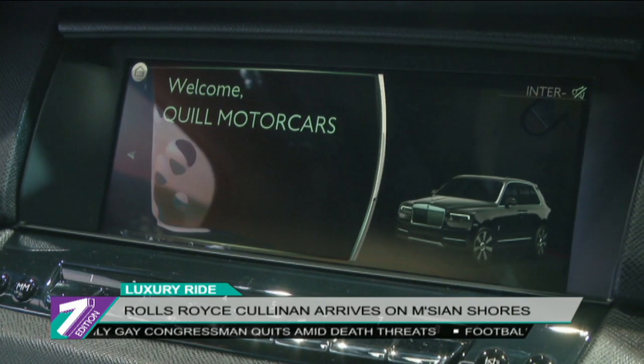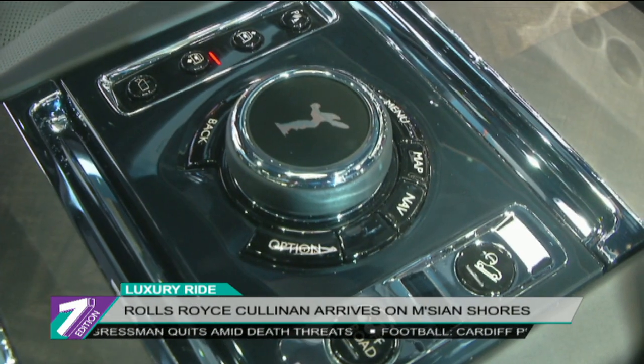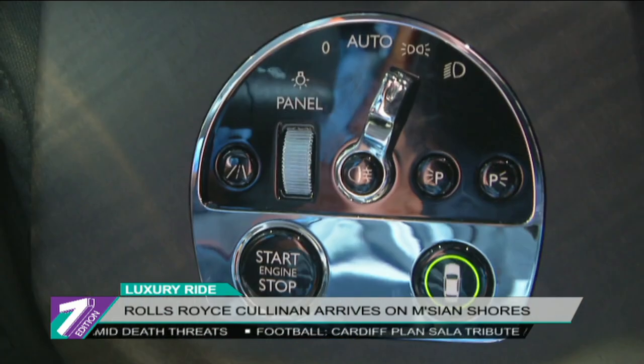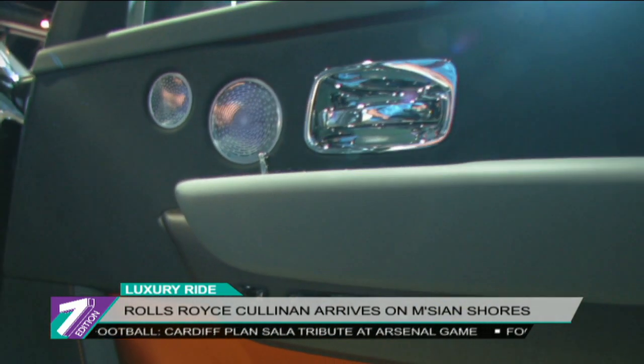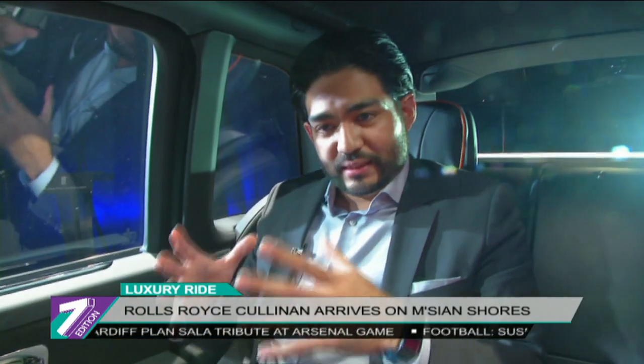The Cullinan also comes loaded with tech features, including active cruise control, collision warning, as well as night vision and vision assist.